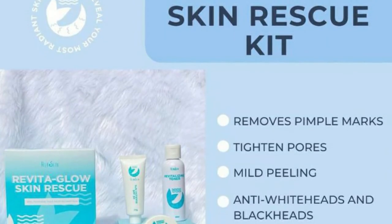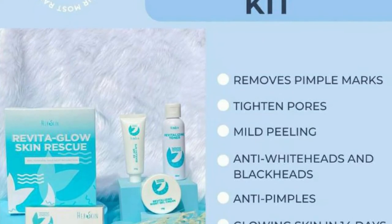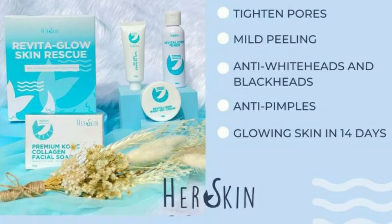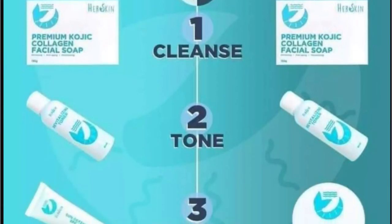Her Skin Revita Glow Skin Rescue Kit is formulated to resolve clogged pores, reduce the appearance of acne marks and hyperpigmentation, and renew your skin, revealing a sun-kissed, clear, and glowing skin in 14 days. We'll try it for 14 days and that will be our final result. There are directions to use: first step, second step, and third step. First step — wash your face using the kojic Her Skin premium kojic collagen facial soap. Reviews say people really rave about this soap. Gently massage it onto your skin in a circular motion for 10 to 15 seconds, then rinse and pat dry with a clean towel.